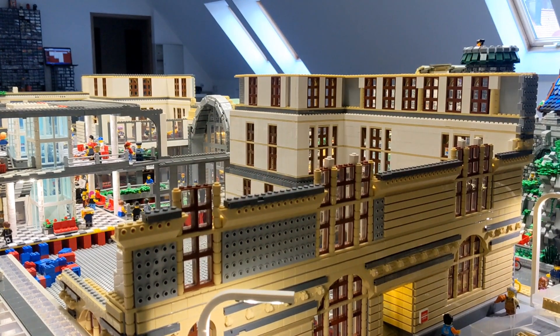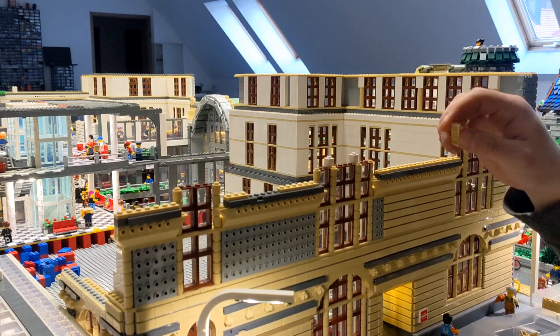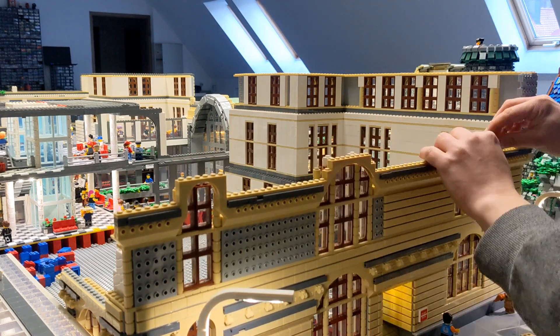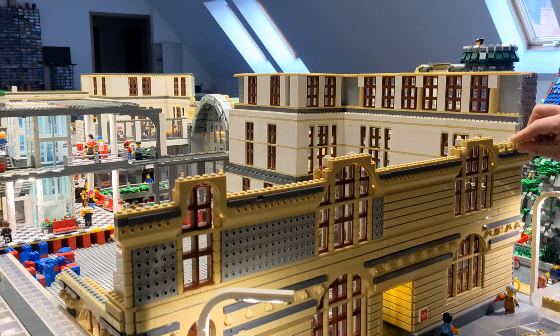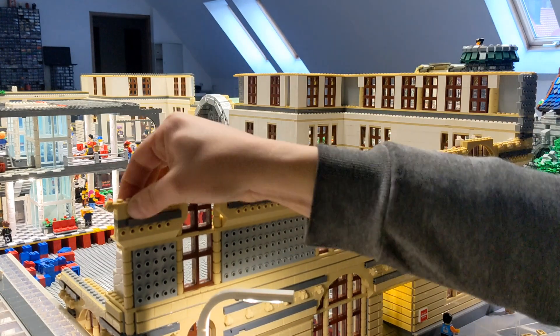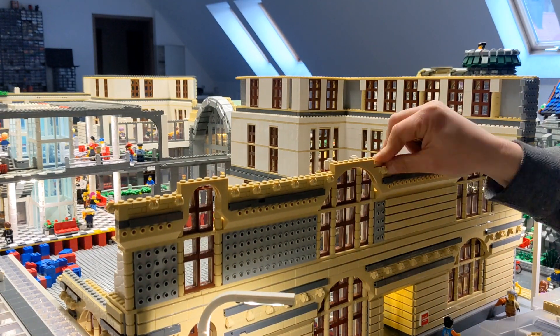Maybe I can start the roof also this year but I don't know if I have enough time, enough bricks, and enough money for it, because as you can see there are thousands and thousands of bricks already in this train station.